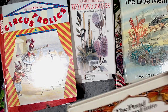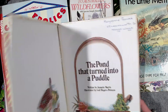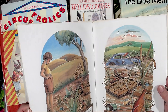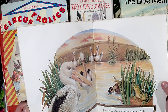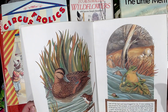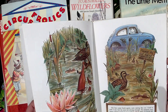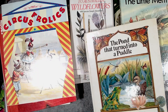This one — The Pond That Turned Into a Puddle. I think this might have been one of the books we grabbed for Asher but it was a bit too ratty, so I thought I can cut it up and use it. It's got some nice illustrations in it.